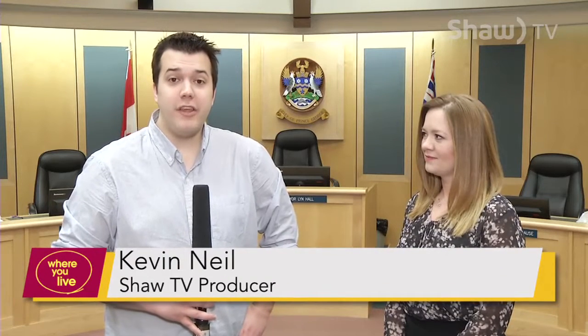This is where you live. I'm Shaw TV producer Kevin Neal, joined today with Melissa Barcellos, the manager of economic development at the City of Prince George. Melissa, what are some of the incentives to help Prince George businesses?